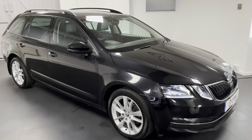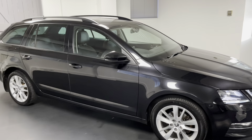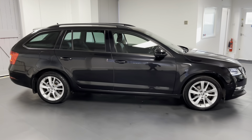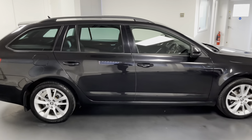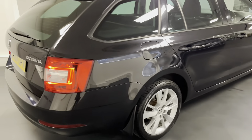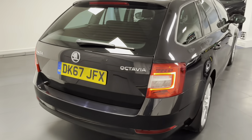Hello and welcome to another Quattro Tech Cars video. Today we have this 67 Reg Skoda Octavia Estate. It's in the SEL trim, so this is quite middle of the line. They come really well specified as standard and it looks great in the Pearl Effect Black Magic colour.